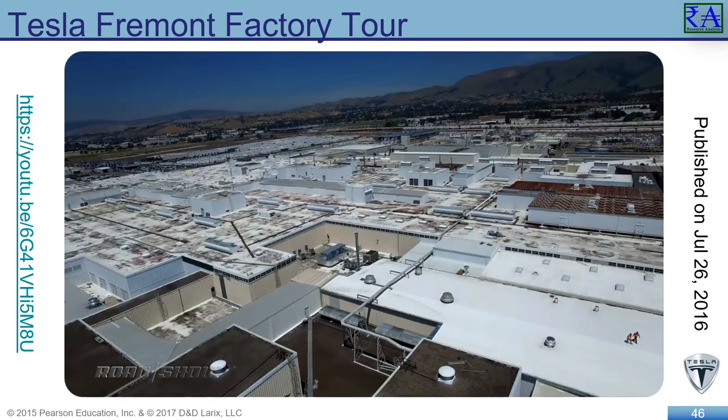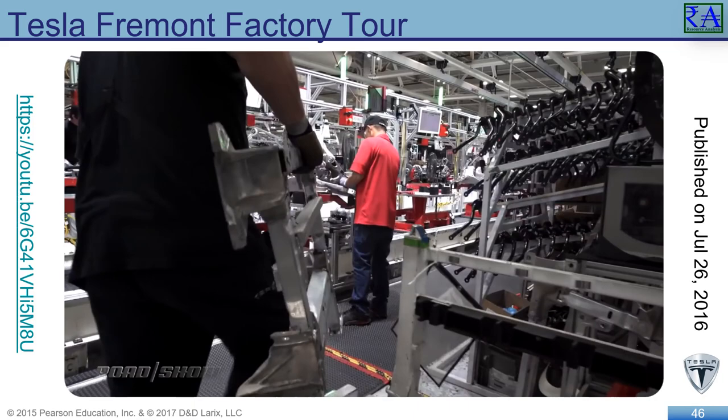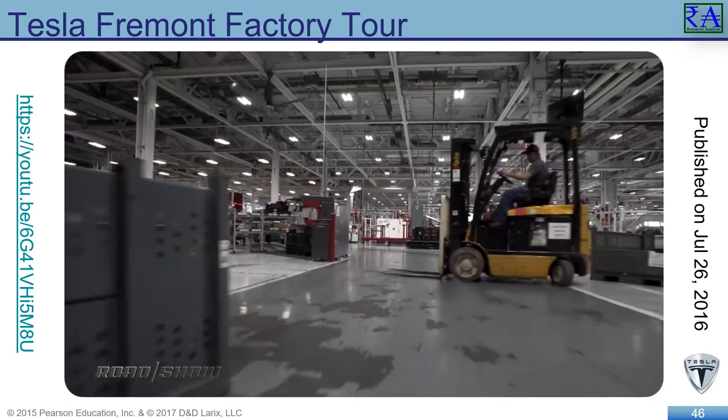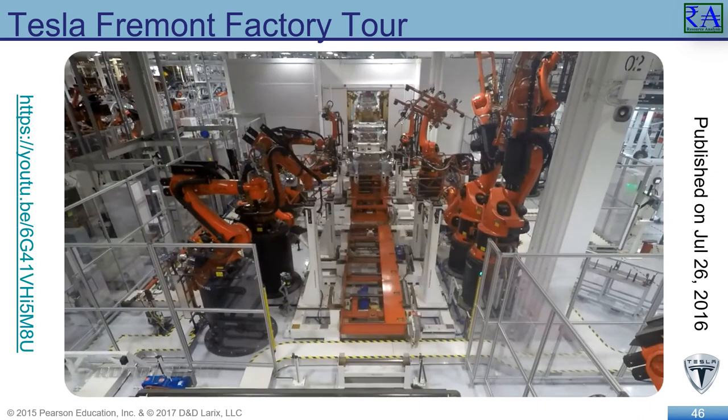Tesla has the Gigafactory, reflecting their highly automated production lines with intensifying levels of automation overseen by humans who also work on the production floor. Tesla is changing the paradigm of the automobile industry. They have already distributed production facilities around the USA and through four continents. With 33,000 employees and thousands of automated procedures, this new technology will discover a different production possibilities frontier.